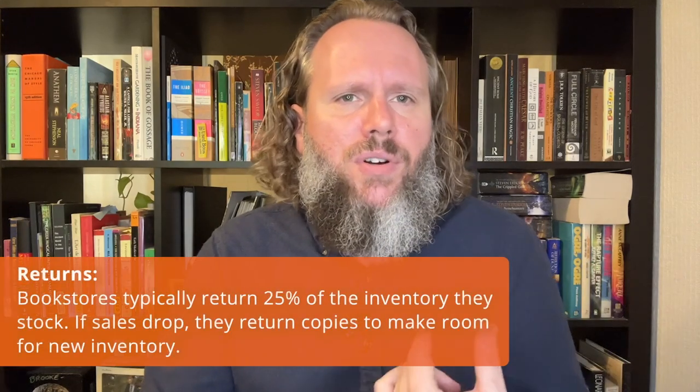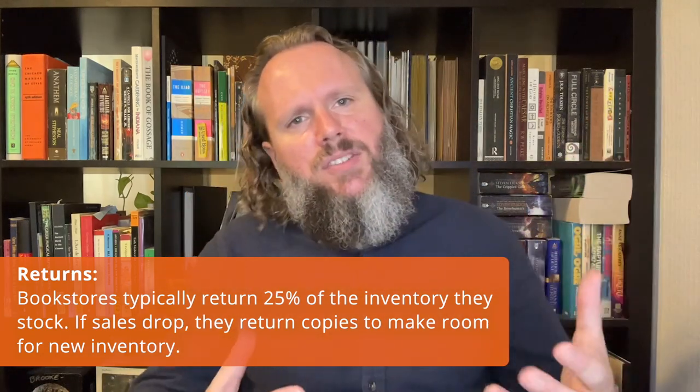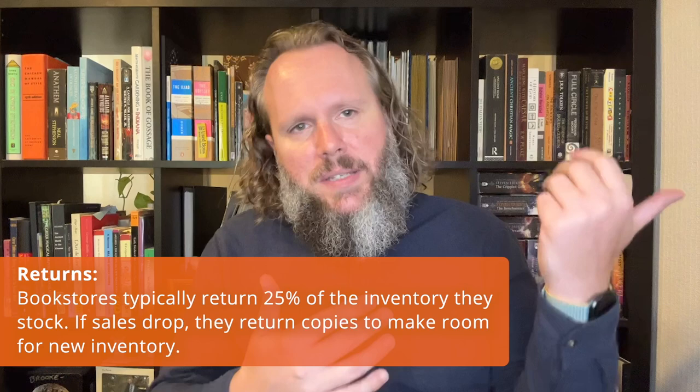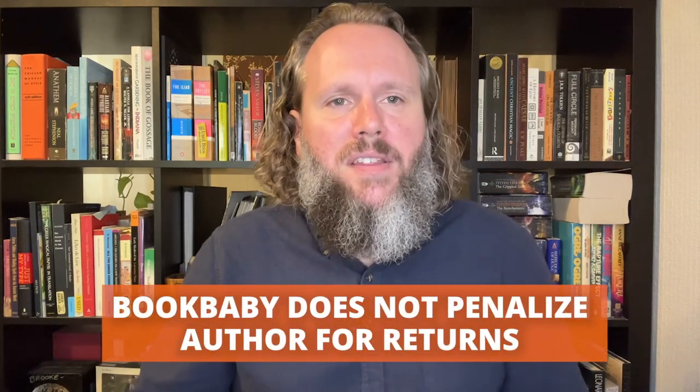Now, a warning about returns. Book returns are part of the industry — the average bookstore returns about 25% of the inventory they bring in. When a book's doing well, they fill up the shelves, and when sales drop off, they send some copies back. Make sure you find out how returns will be handled by your distributor. Your book has to be listed as returnable if you want any bookstore to carry it. Some distributors will send authors a bill for returns, including the original printing cost and an additional processing fee — that can be a very unpleasant surprise. At BookBaby, all the books we distribute are listed as returnable, but we accept returns at no penalty to the author.